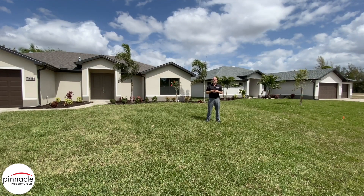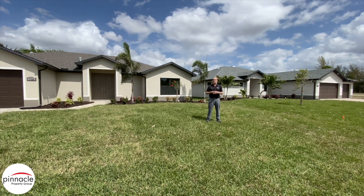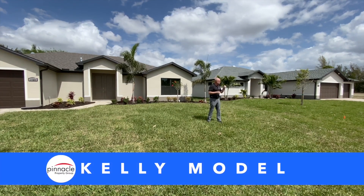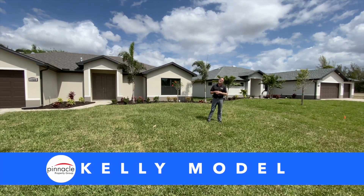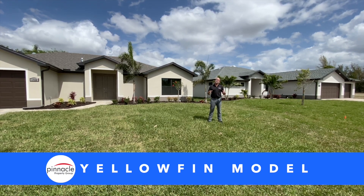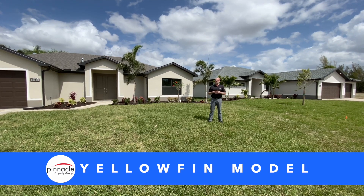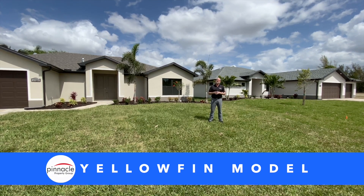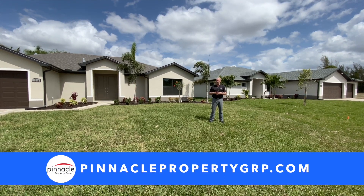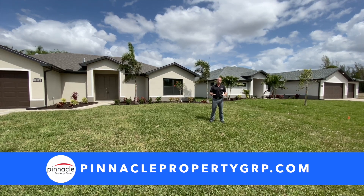Thank you for watching this walkthrough tour of our two newest homes completed by Pinnacle Building Solutions. Over here we have the Kelly model, and over to my left we have the Yellowfin. If you are looking to build or looking for an existing home, please check out our two websites at PinnacleBuildingSolutions.com and PinnaclePropertyGRP.com. Until next time, I'm Brian Ludden with Pinnacle Property Group.